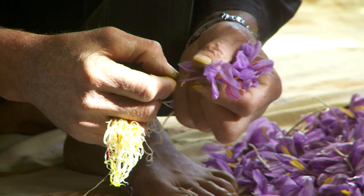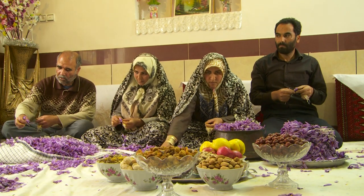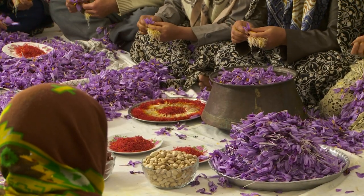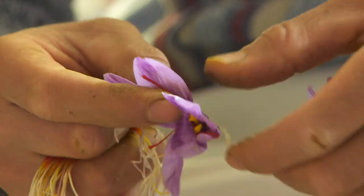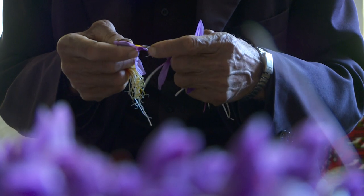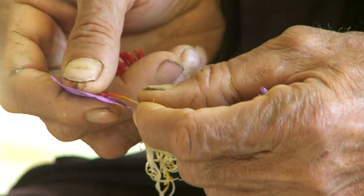The saffron stigmas must be removed by hand on the same day as the harvesting, otherwise separating the stigmas from the blossom becomes harder. The three red stigmas from the blossom are separated and arranged in a pile on a plate.